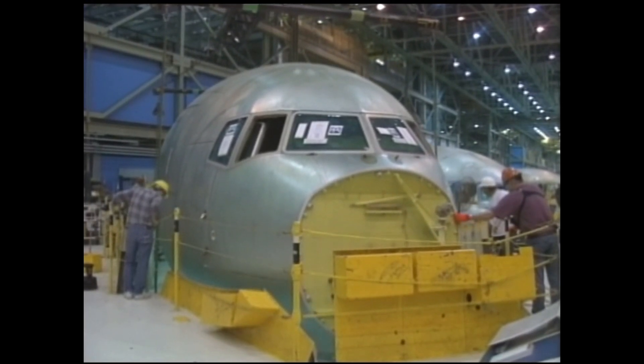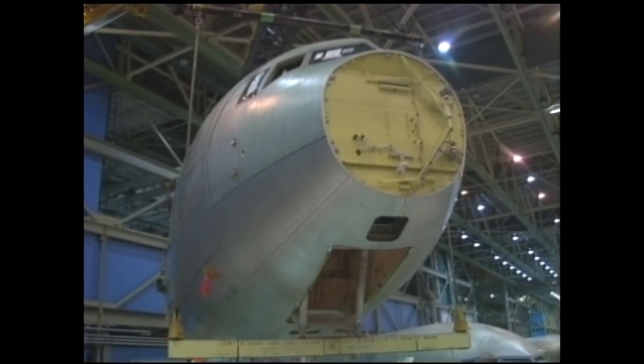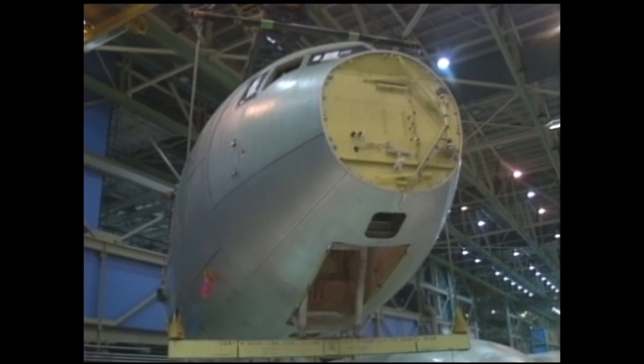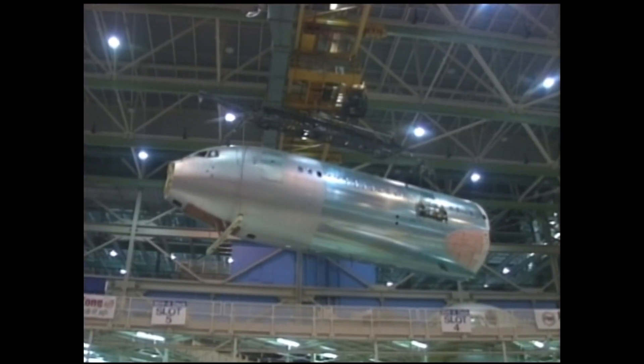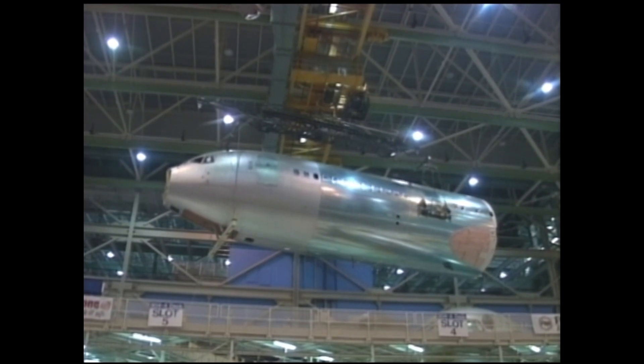The 757 had a more slender wing compared to the 767's wider, more powerful wings, which were designed to support the increased capacity and range of the 767. Despite these differences in size and role, the shared elements between the two models allowed for operational efficiency and provided airlines with a range of options within Boeing's fleet of aircraft.